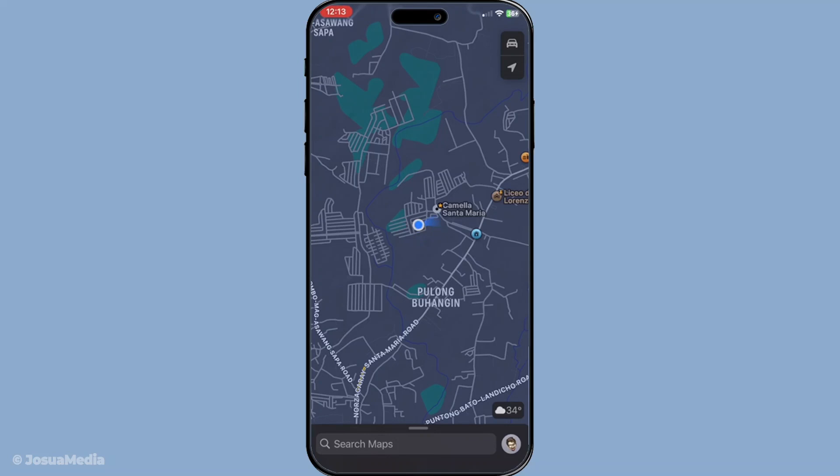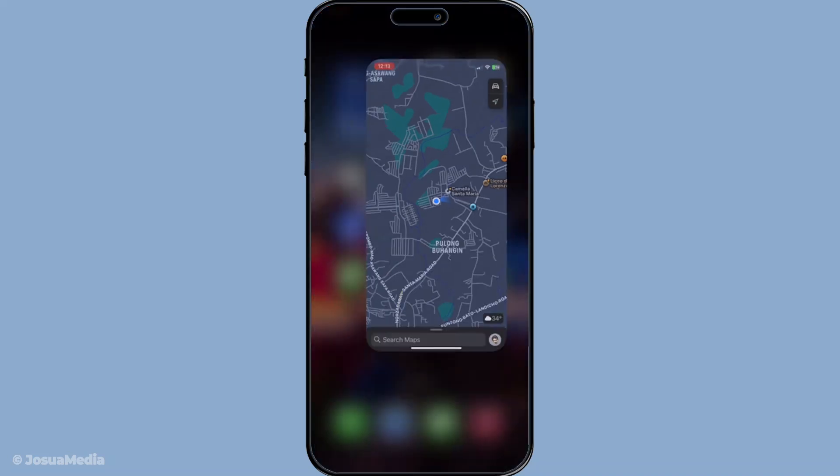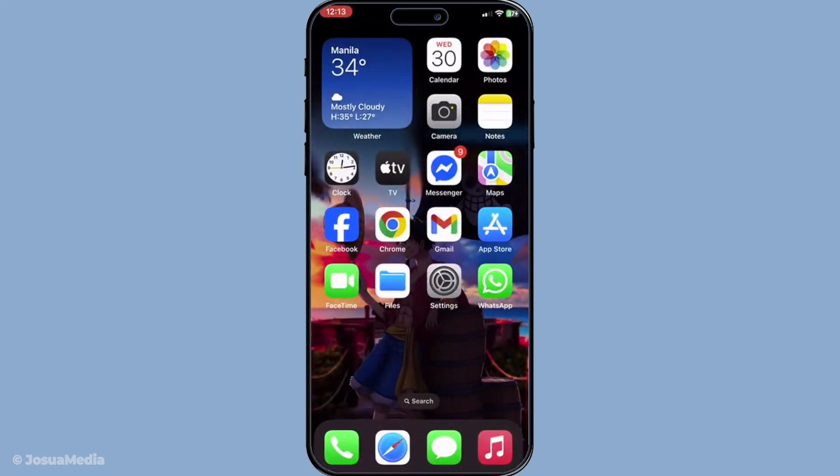And there you go. By following these simple steps, your GPS should be showing the right way in Apple Maps soon. This fix not only helps in improving the accuracy of your Apple Maps, but also enhances your overall navigation experience. Thanks for joining me, and I hope this guide has helped you solve the issue. Make sure to like and subscribe for more useful tips and tricks, and I'll see you in the next video.